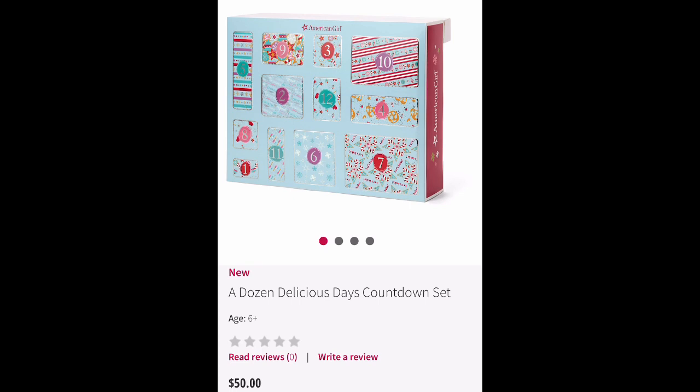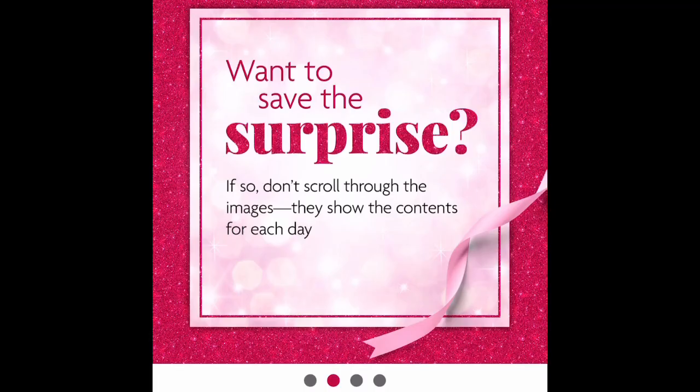If you want to get this set and get surprised every day, stop watching this video. I'm about to show you what's inside, so if you don't want to see it, stop right now.